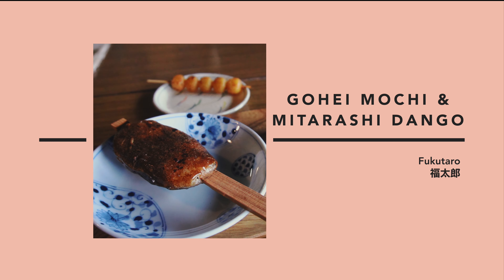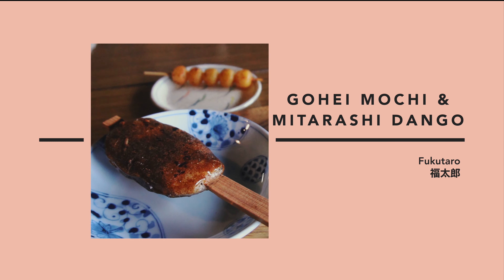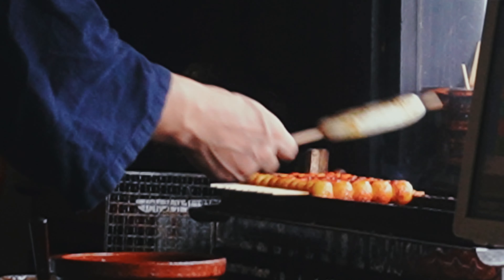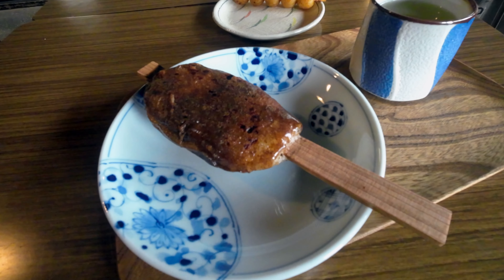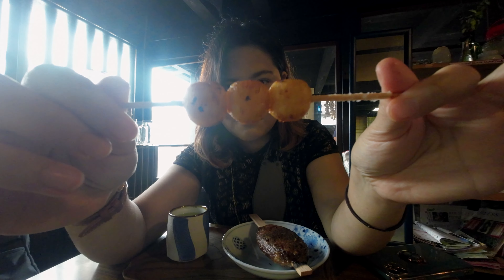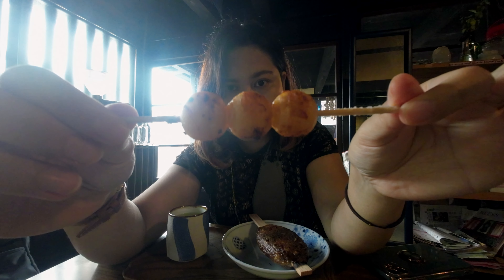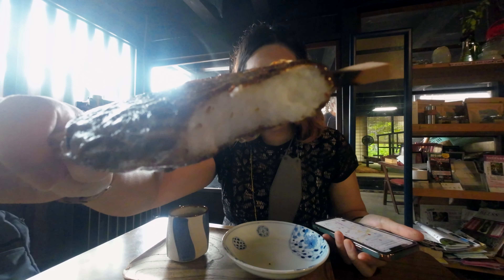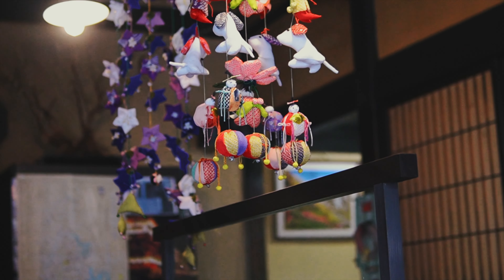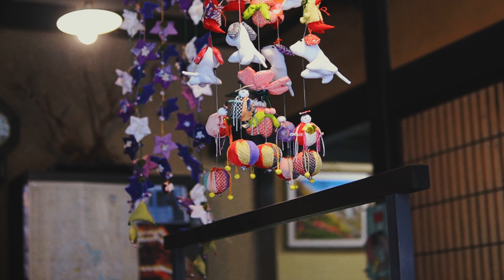Number six: gohei mochi and mitarashi dango. You can't miss these rice-based snacks because they're sold at different shops in Takayama. Gohei mochi is a flat grilled rice cake, while mitarashi dango are round rice dumplings. Both are coated in soy sauce and sugar. In many parts of Japan, mitarashi dango is usually coated in a sort of glaze, which makes this one here in Takayama quite unique. My suggestion is Fukutaro, because you can sit down and have tea while enjoying the atmosphere of this beautiful cafe.